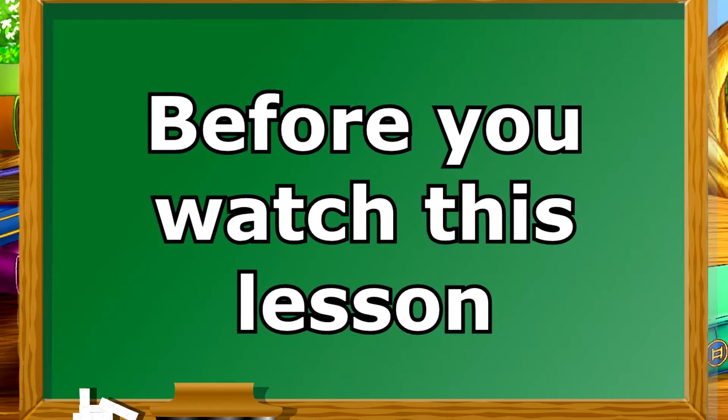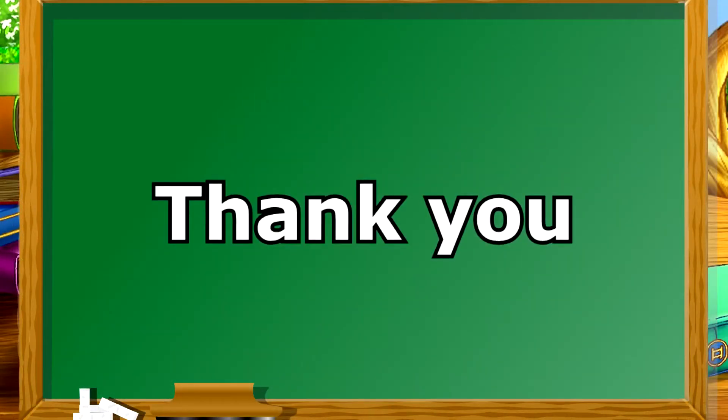Hello, guys! Before you watch this lesson, please like and subscribe. And don't forget to hit the notification bell. Thank you!